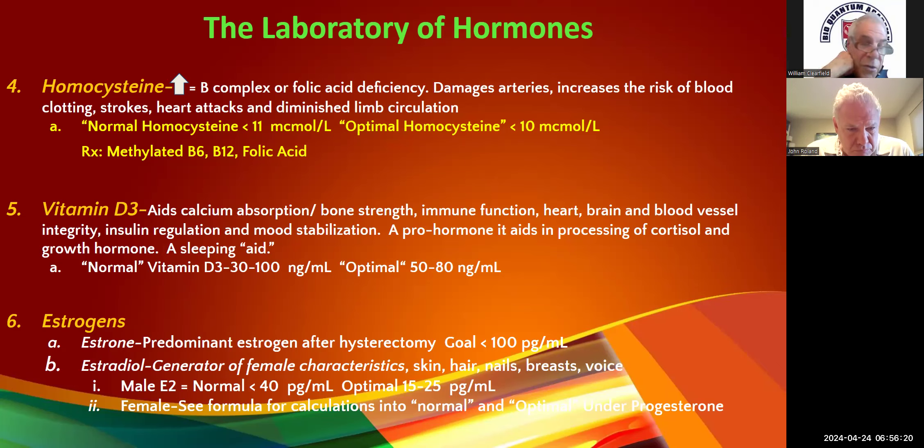Estrogens: we need estrone and estradiol. Estrone is E-S-T-R-O-N-E, and then there's estriol, which is the pelvic estrogen — I don't usually measure estriol, it's the weaker of the three and aids with lubrication post-menopausally. Estrone is the bad guy — it takes you down the 4 and 16 hydroxy estrone pathways. It's the predominant estrogen after hysterectomy and with Premarin, the synthetic estrogen, and with oral estradiol — which is why we frown on oral estrogens.